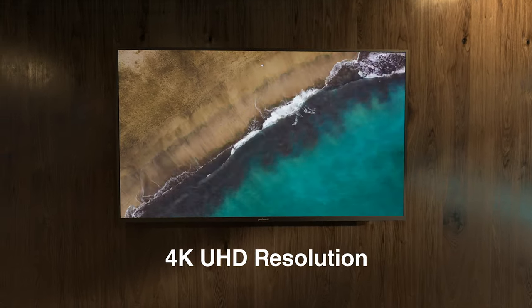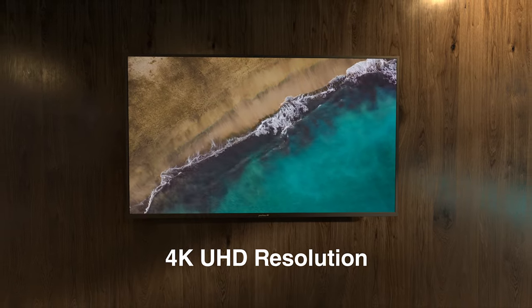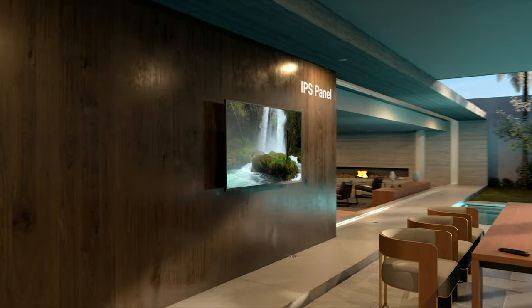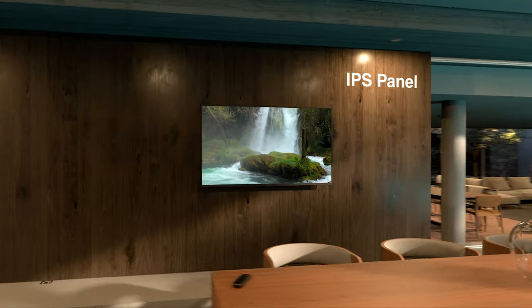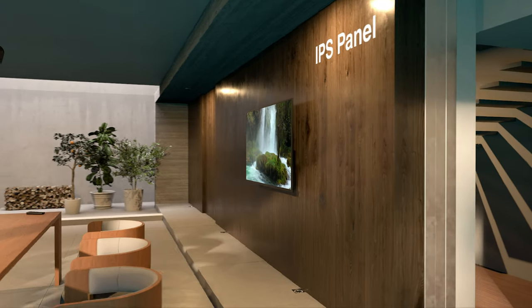Complete with 4K UHD resolution and an IPS panel to boost color performance and consistency, Neptune outdoor TVs offer 178 degrees of viewing angles, so you can enjoy stunning views from anywhere in your backyard oasis.